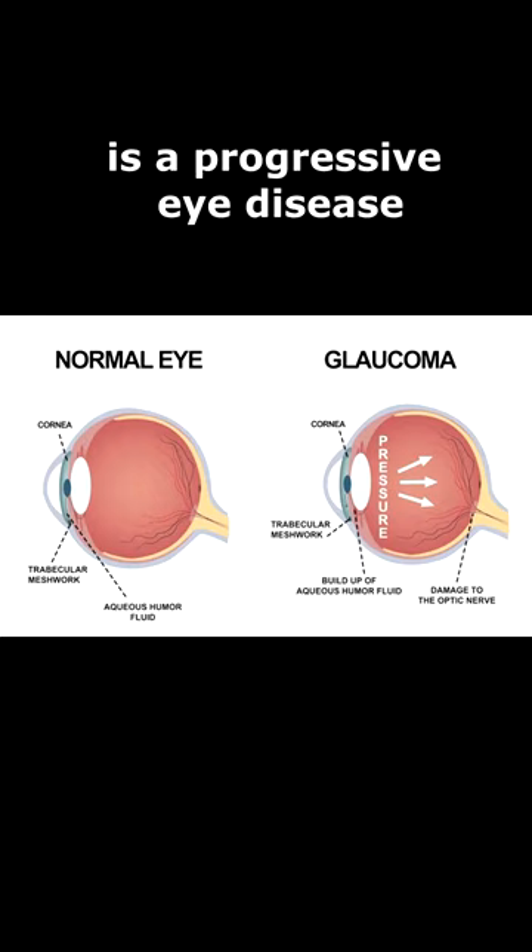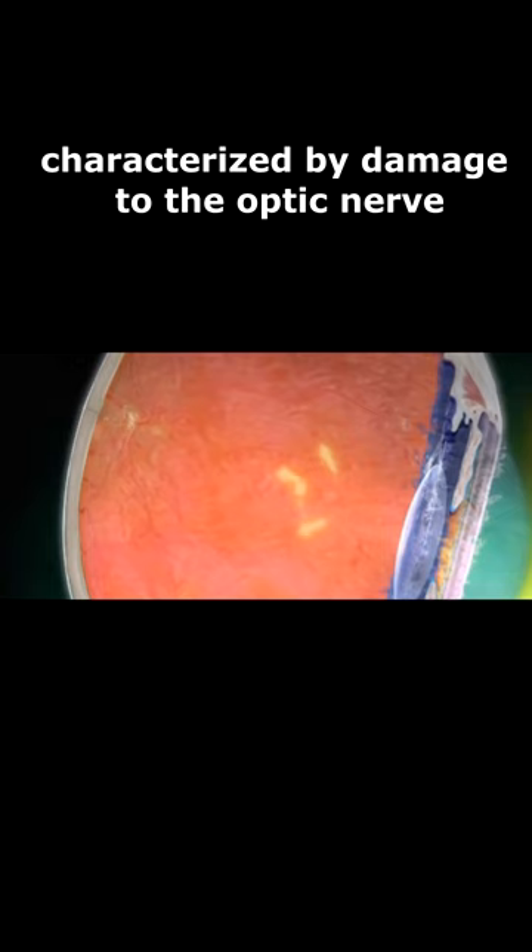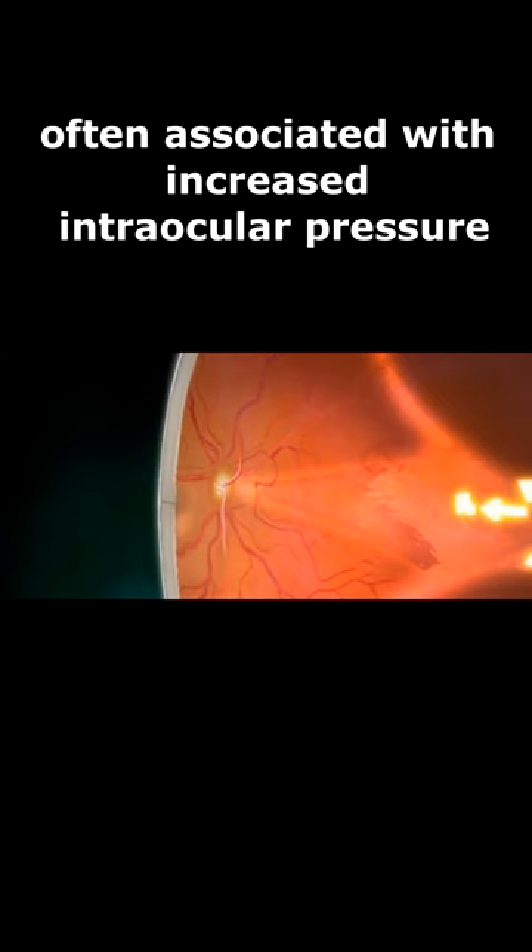Glaucoma is a progressive eye disease, characterized by damage to the optic nerve, often associated with increased intraocular pressure.